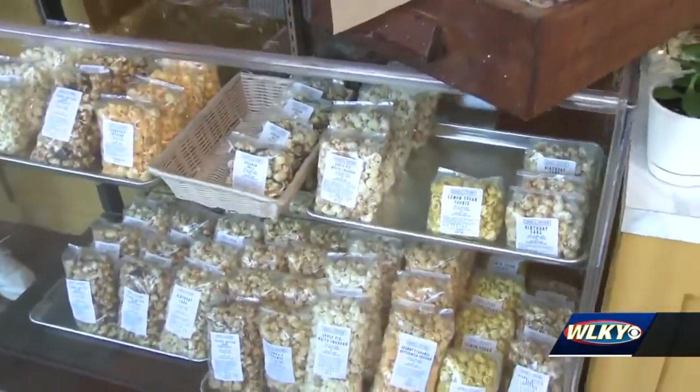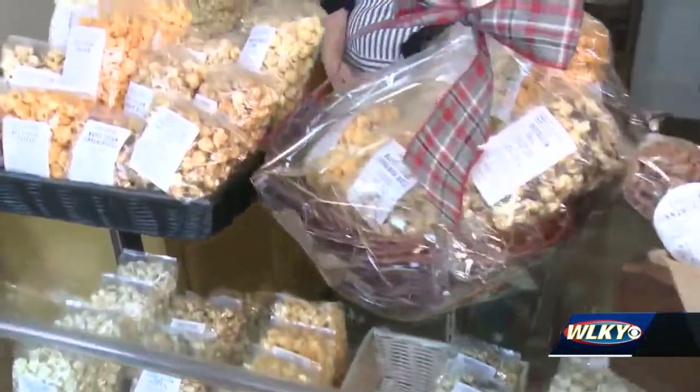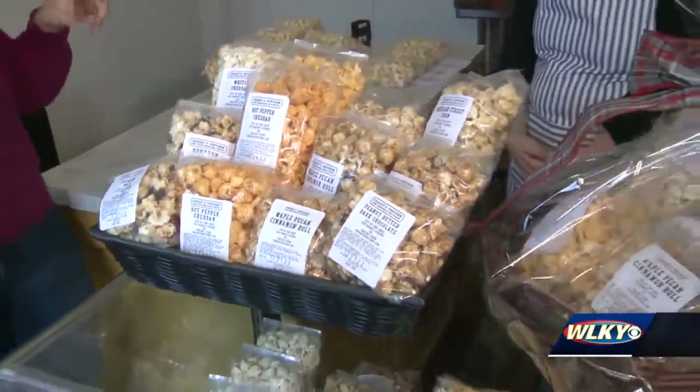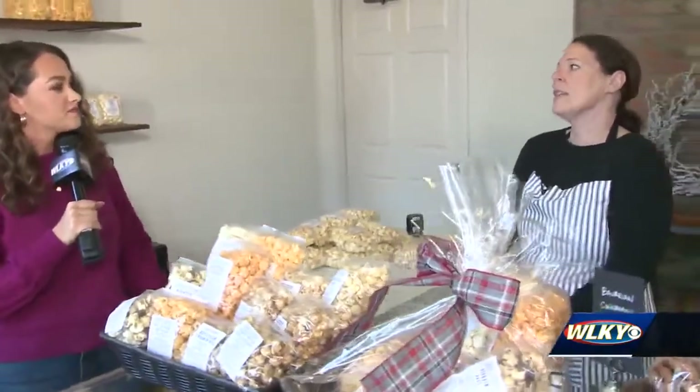We've got a lot of new products and new popcorn flavors we're able to do. And looking around, there's so many — there's more than 12. And there are some new flavors that you've added that maybe you weren't able to do just in the food truck, right? Yes.